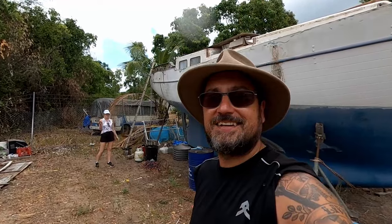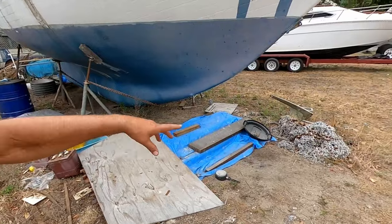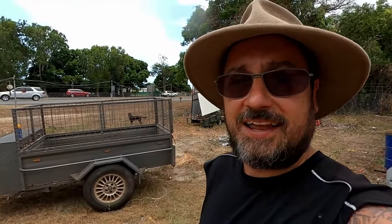Morning guys. Back for day two of cleaning up the boat area. I've got my lovely partner Holly here today helping out. So we're going to get some time lapse going. We're going to be cleaning up and moving all the stuff out of the way, chucking a heap of stuff into the trailer. Got the trailer here and we'll take it to the tip and get rid of it.